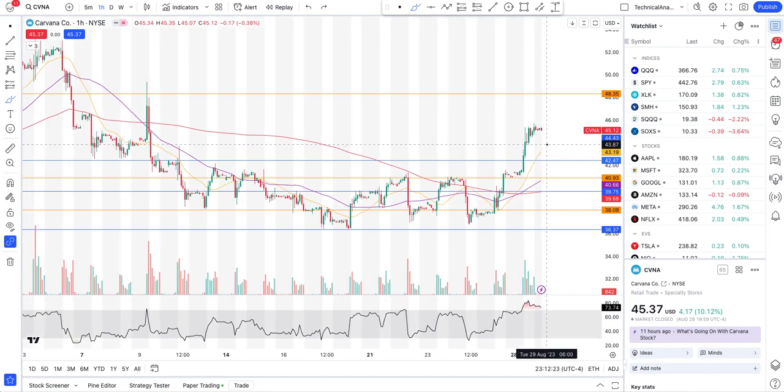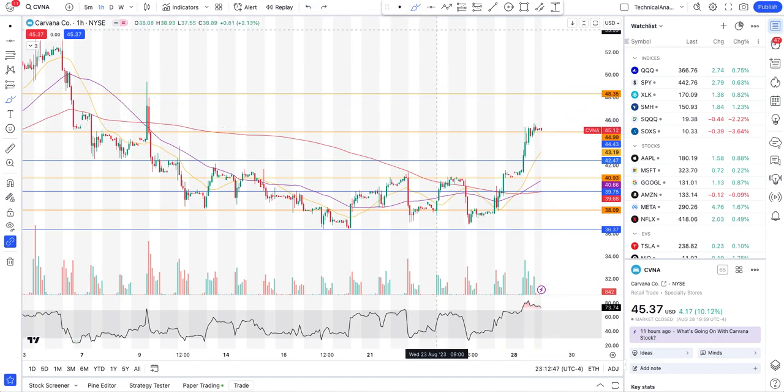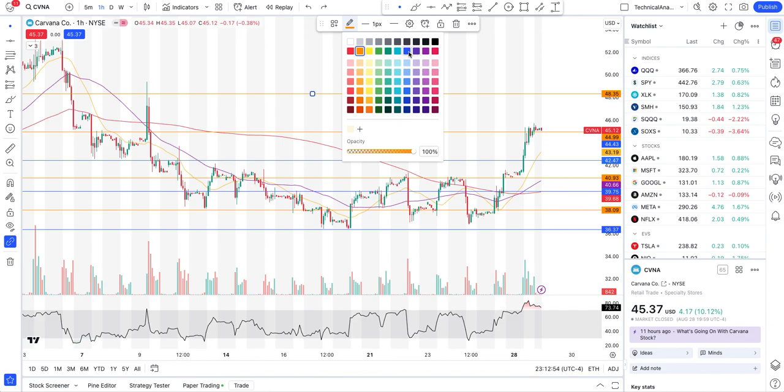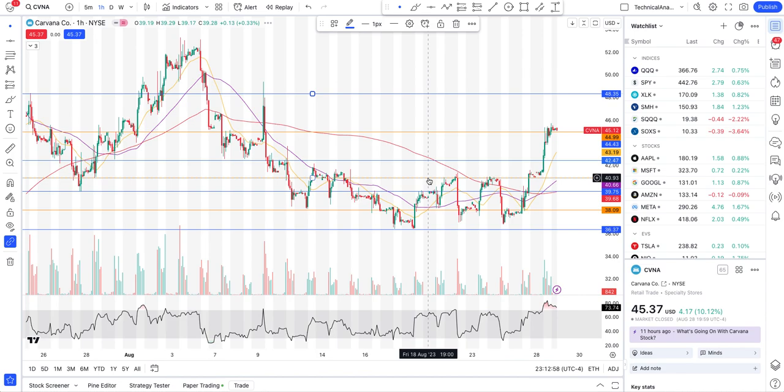We have some sort of support at the intraday level — I'm marking that in orange here. If Carvana can stay above this level and break yesterday's or today's high, then we will see upside all the way to $48.35. That's the next level and I'm marking that in blue, as it has acted as a multi-day level.